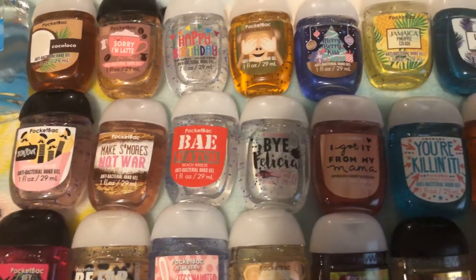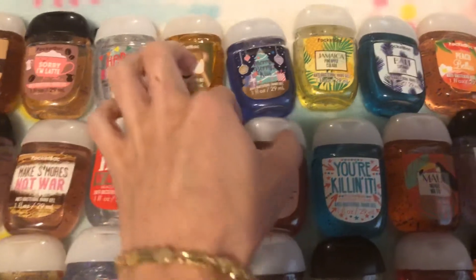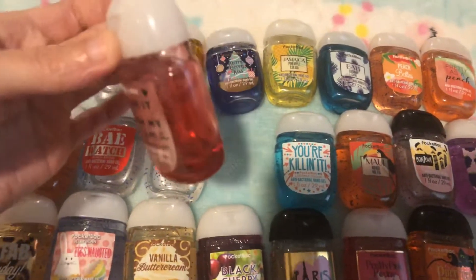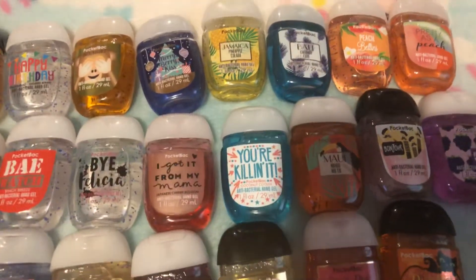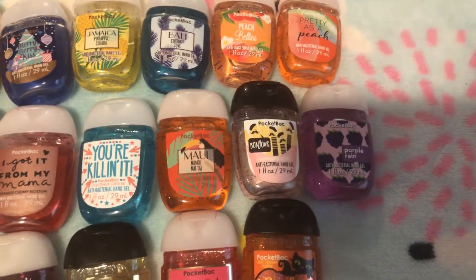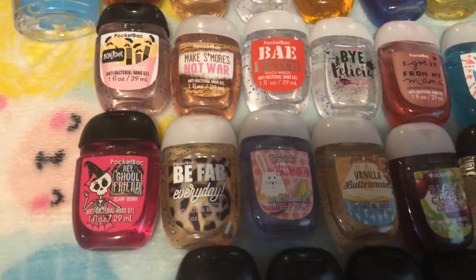Baywatch, By Felicia, I Got It From My Mama, Japanese Cherry Blossom — which I'm currently using, this one's on my purse, it's almost gone — You're Killing It, Coconut Cooler, Merry Mango, Mai Tai, another Bonjour, Purple Rain, Hair Girlfriend, Be Fab Every Day.